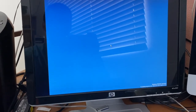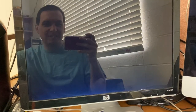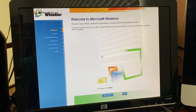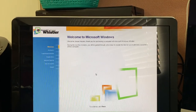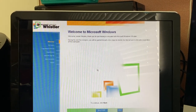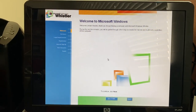It's actually doing something — it's glitched on the right-hand side, but it's playing. No sound, but we got it. It played the little intro video at least. 'Welcome, Jordan Woolery. Thank you for purchasing a computer with Microsoft Windows Whistler. During the next few minutes, you will be guided through a few steps to enable the internet and multimedia capabilities of this computer.' It looks very Windows Millennium-like, but that's to be expected.